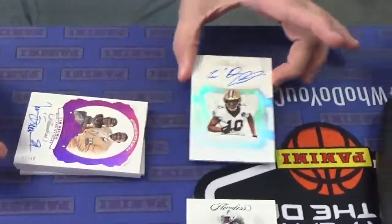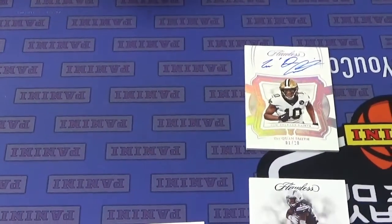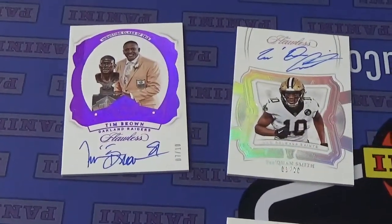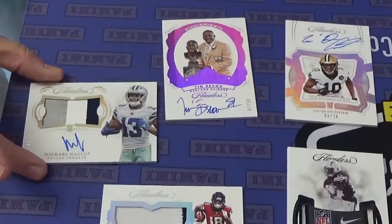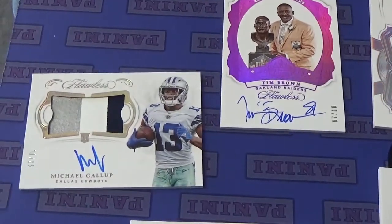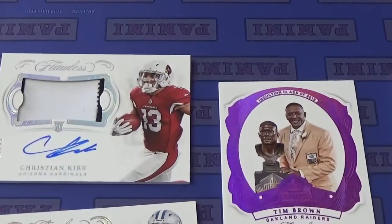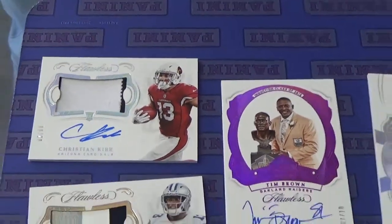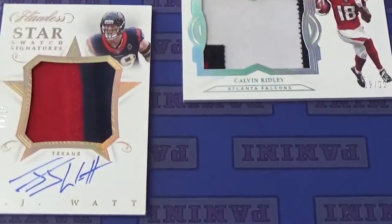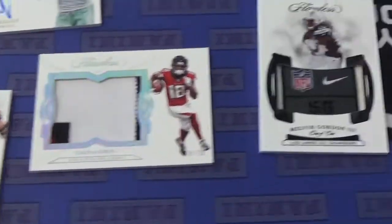Trey Kwan Smith, 1 of 20. Tim Brown, numbered 7 of 10. Good looking. Michael Gallop — nice little rookie patch autograph, numbered to 25. Christian Kirk, numbered 11 of 20. And the final card in the box is JJ Watt, number 2 of 25, Star Swatch Signatures.